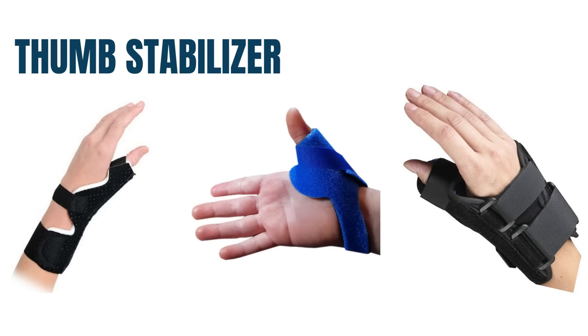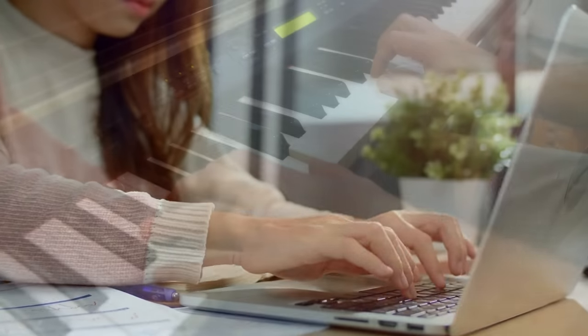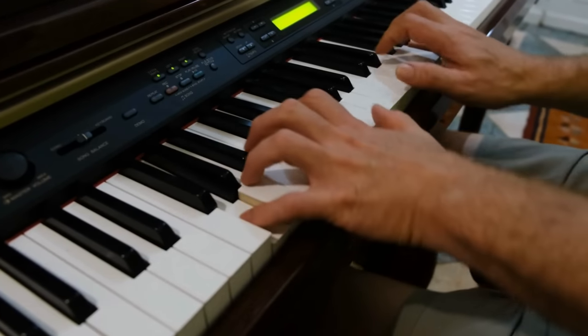Thumb stabilizer. Many patients, especially people who use their hands to work — for example, for typing or playing an instrument — may develop wear and tear arthritis in the thumbs. Females are more predisposed to developing arthritis of the hands. Arthritis of the thumbs can be very painful. Wearing a thumb stabilizer will help your joint and decrease the amount of pain. You can wear the stabilizer at night or during the day for a few days to a few weeks until the pain subsides.